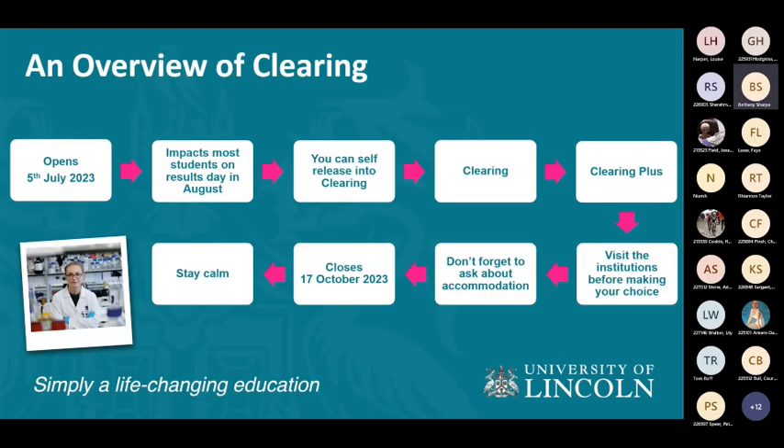Clearing actually opens before your results day — it opens in summer, this year on the 5th of July, and it impacts most students on results day in August when you receive your results. You can self-release into clearing if you decide to try for another university — whether aiming higher or lower than expected. Visit institutions before making your choice, and don't forget to ask about accommodation. It closes in October, so stay calm and make sure you're making the best decision for you.